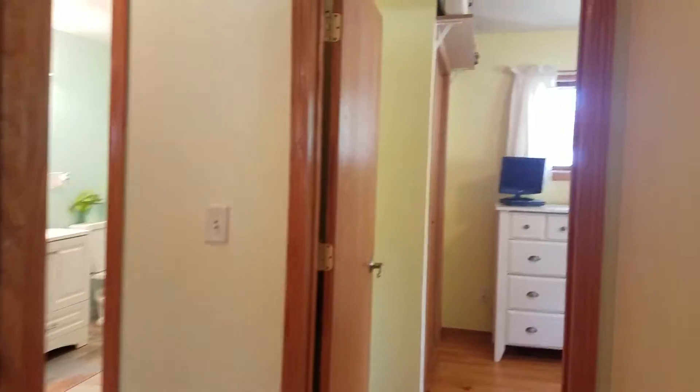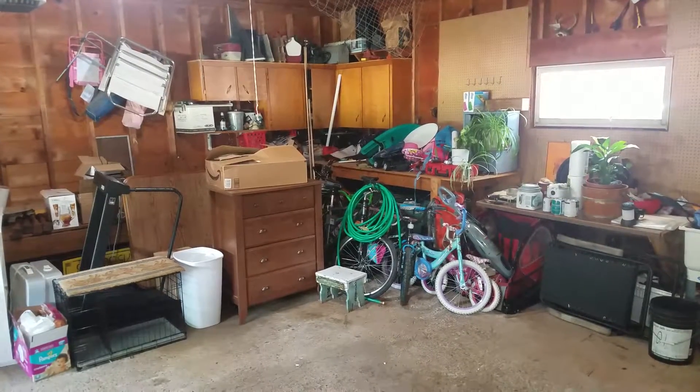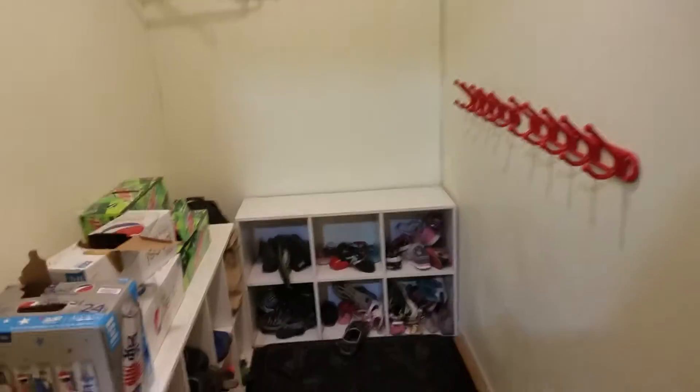Now we're going to go check out the garage. A great thing about this two-car garage is that right off of it is a mudroom when you walk up into the house.